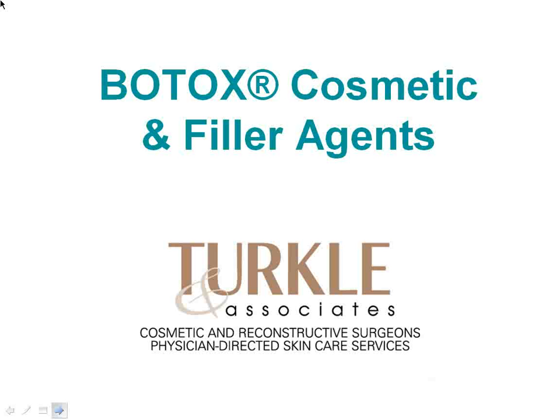Tonight's topic is Botox and filler agents. In my experience, there's a significant amount of confusion from time to time as to what Botox does and what filler does, and we'll get into that hopefully in some detail.